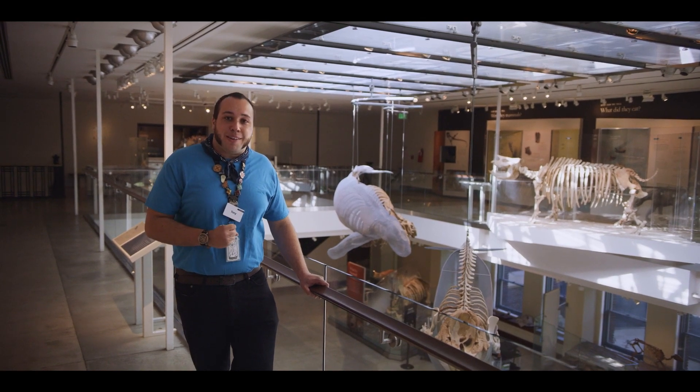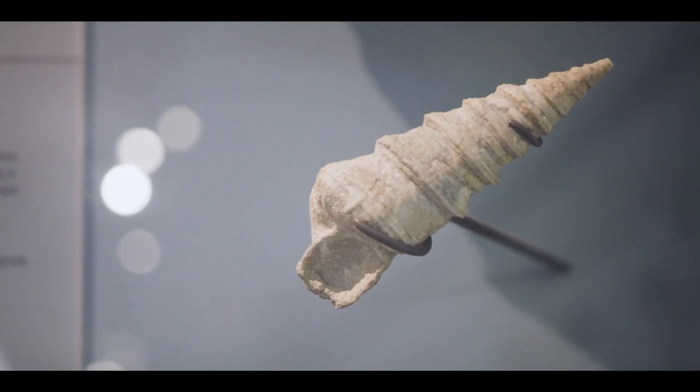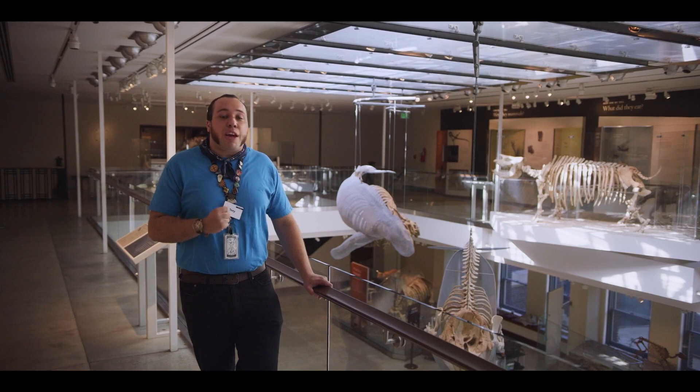Now we'll meet up with Dr. Austin Hendy from Invertebrate Paleontology. The millions of fossil specimens in this collection might be small, but they have huge potential. They can tell us a lot more about the changing climate than sometimes even the big fossils can.